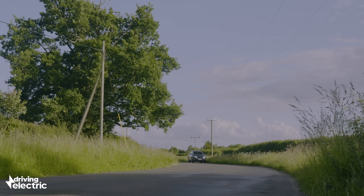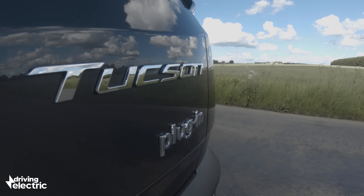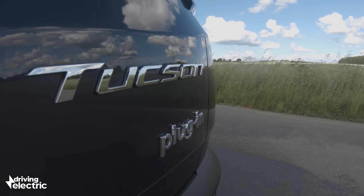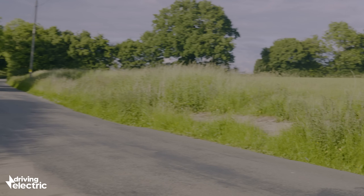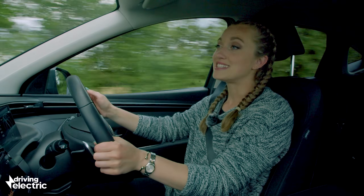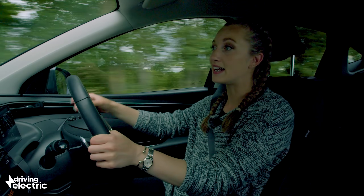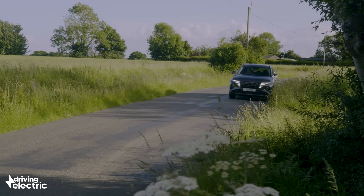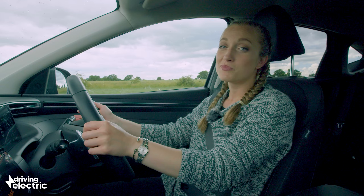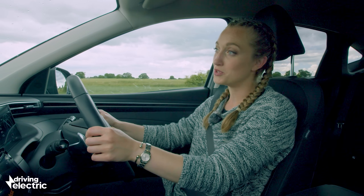When blending both power sources, you'll usually have the motor taking care of the low-speed stuff, with the engine entering the equation when you're going faster, accelerating hard, or once the battery is discharged. Some plug-in hybrids have a setting that allows you to use the engine on its own, preserving or holding electricity for when you enter a low emission zone or a congested area.